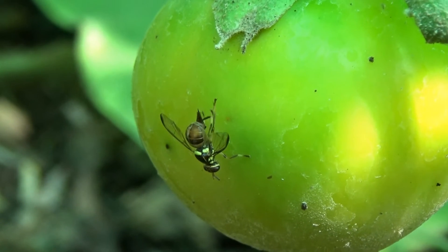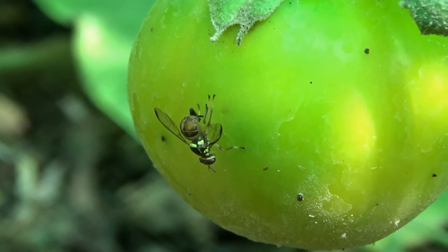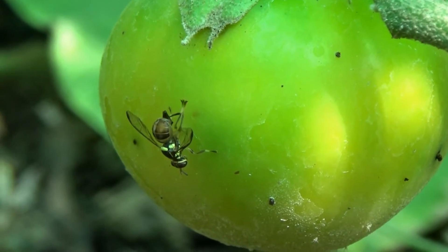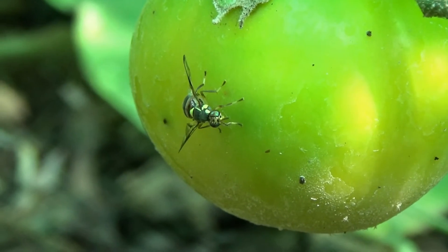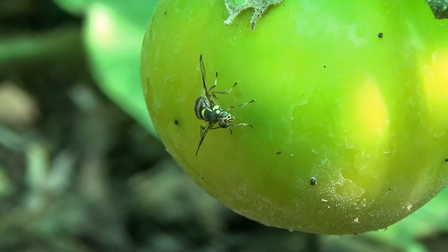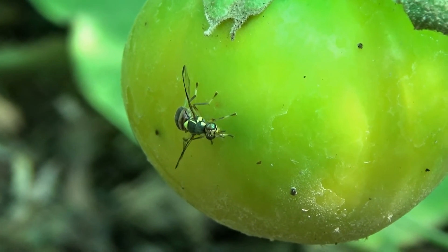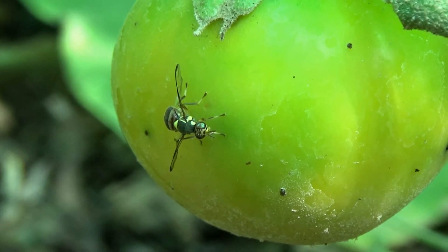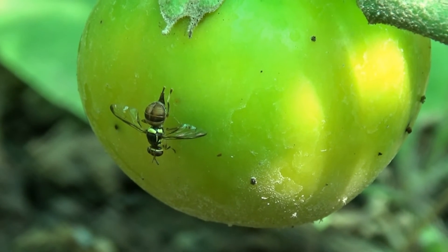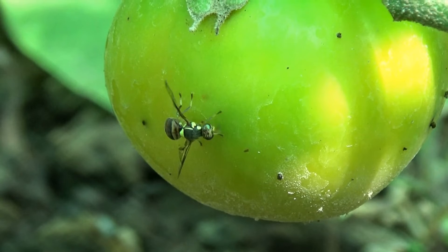Mr. Fruit fly just injected. It doesn't matter - this eggplant is no good anyway. But half my tomatoes I harvested today are full of holes. When you cut into it, it's going to be full of little worms, which is the larva from this guy. You see all the little black dots on there? That's the other spots that he's done this before.